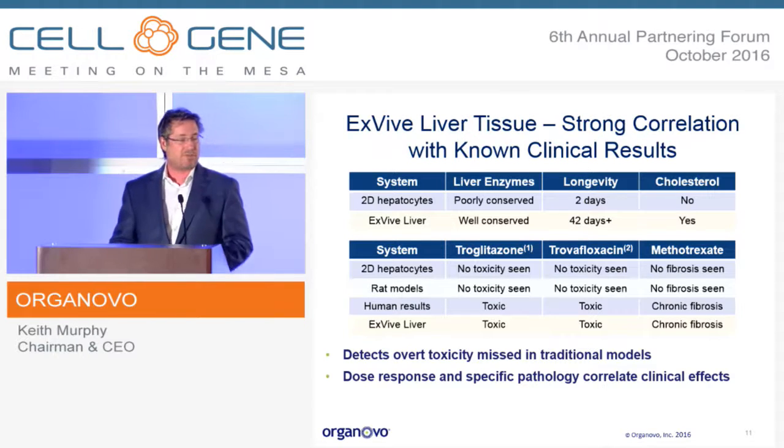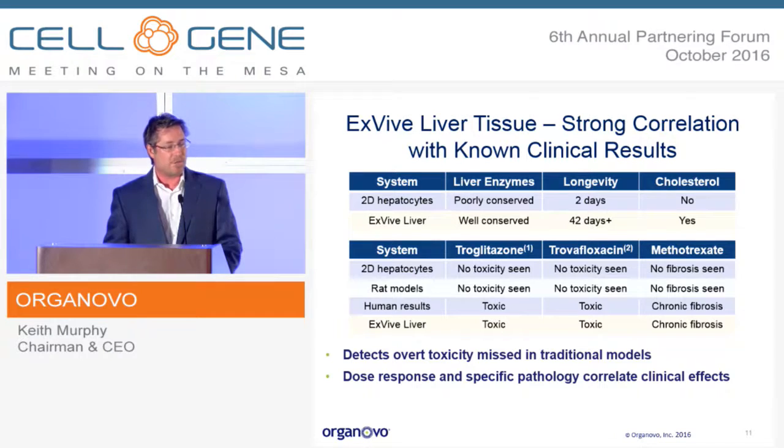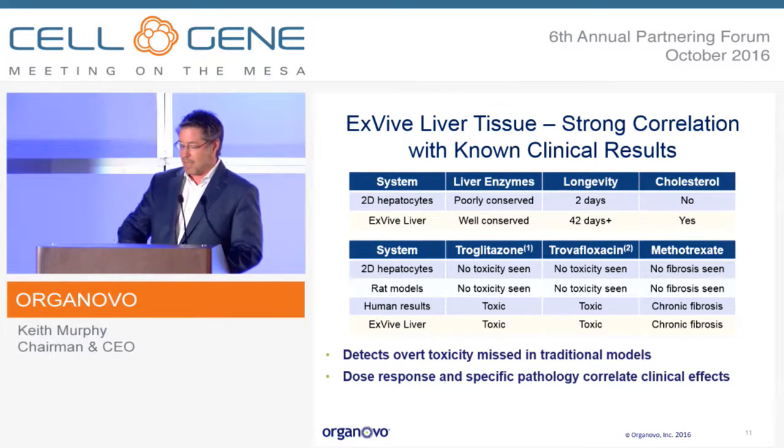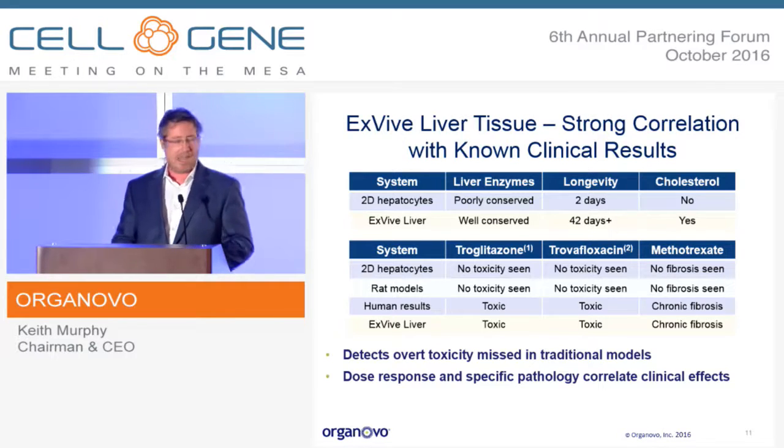Animal models have gaps because of the species difference, and 2D hepatocytes have well-known challenges — they are the reason for so many late-stage failures. Phase three and later failures for drugs due to liver tox result from the poverty of prediction of early models. Overall prediction is about 90 to 95 percent successful, but any drug going into human trials carries the risk that liver tox won't be found until quite late, resulting in dramatic losses — usually a billion dollars or more, and in some cases nearly a billion dollars in lawsuit settlements for patient liver damage. We have a tight set of data showing with multiple molecules that we saw the toxicity of classic misses by about seven days in our system.